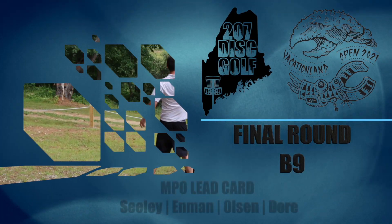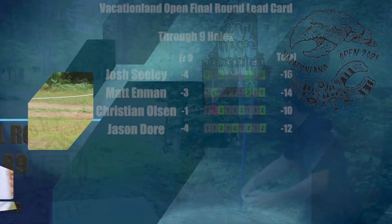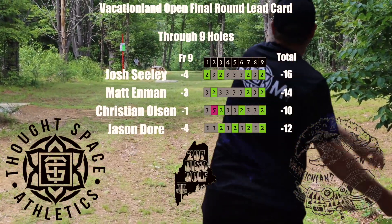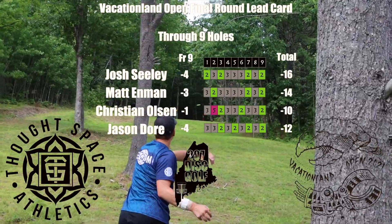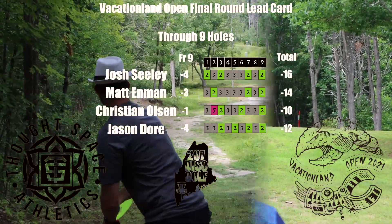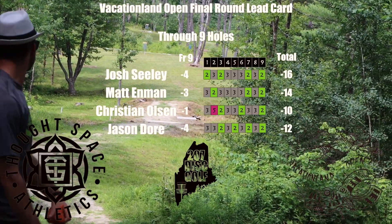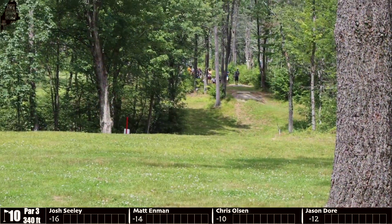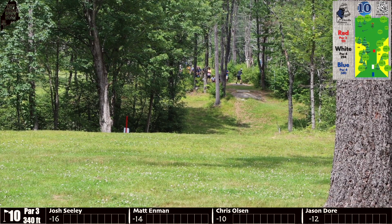Welcome back to the channel — this is 207 Disc Golf's coverage of the 2021 Vacation Land Open. We're about to get into the back nine, so if you haven't already watched the front nine, check the link in the description to get caught up. Josh Seeley and Jason Door are leading at four down, just behind them is Matt Enman at three, and Christian with a nice bounce back after an early double bogey.